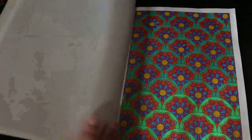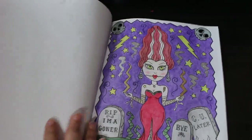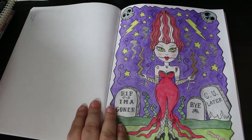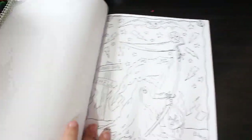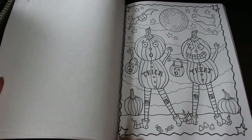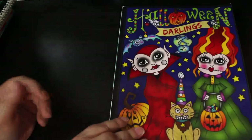Next I've got my Deborah Muller. The first one is Halloween Darlings — I've only done one in this, or maybe two actually. I did this one — I love it, it's the Bride of Frankenstein type picture. The pictures in this I absolutely adore. I'm definitely going to do that one this year. I love using markers in these books for the ghost. There's probably a flip through up on the channel.